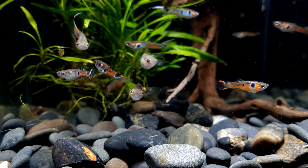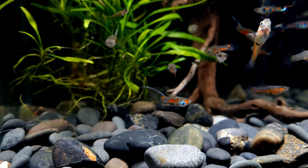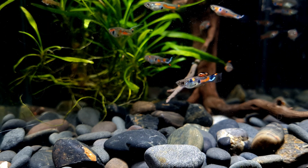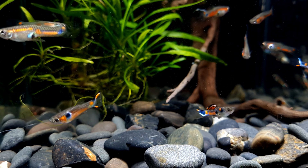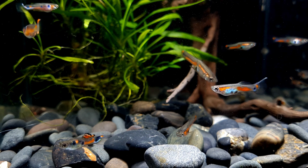Wild guppies are indigenous to freshwater streams in the north of South America, including Guyana, Suriname and Venezuela, as well as the Caribbean islands of Trinidad, Tobago and Barbados. However, wild guppies have now been introduced to numerous continents around the world except for Antarctica, and you can find them in many warm waterways around the world.